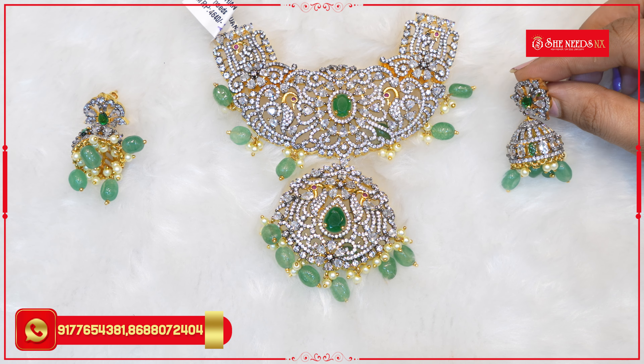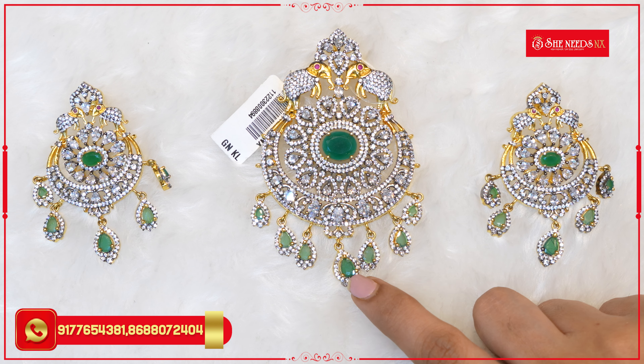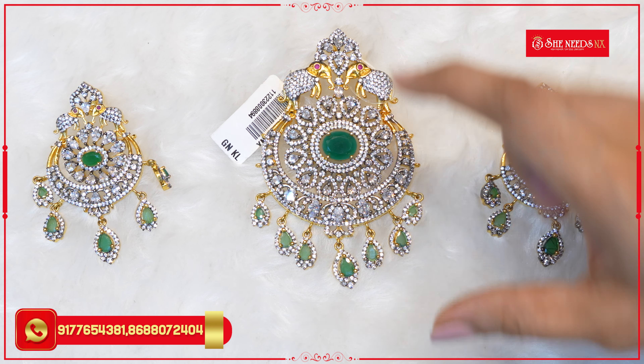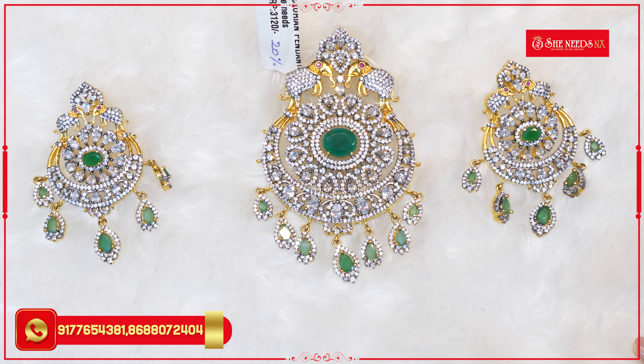Let's start the next pattern. We have a highlight with a little leaf pattern, CZs and mozonites. There are elephants, ruby beads and ruby stones. We have a flower pattern with green stones, CZs, petals and mozonites. There are green beads and stones at the bottom with little CZs. The earrings are a classic small size. The price is ₹3,120 with a flat 20% discount.